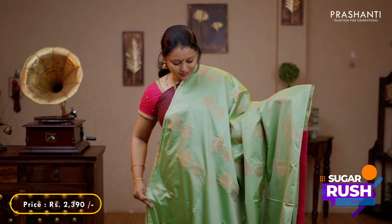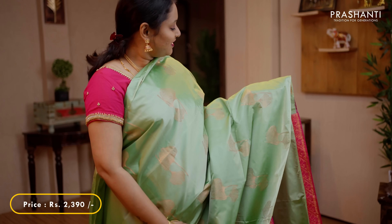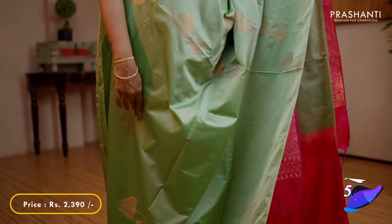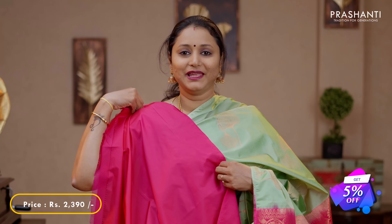Pista green with pink - very similar to the one I am wearing today but a different colour. Borderless style again with classy floral buttas running all over the body. A contrast pallu in pink with rich zari weaving and a plain pink blouse, priced at 2390.